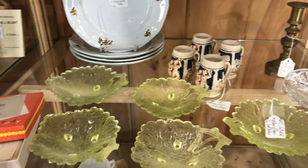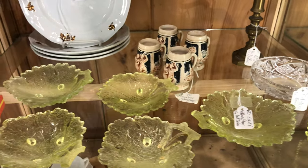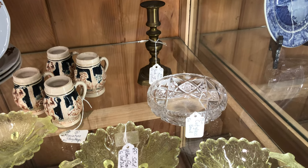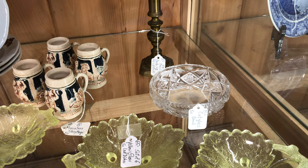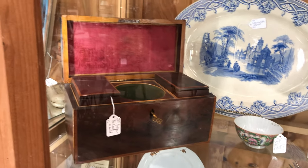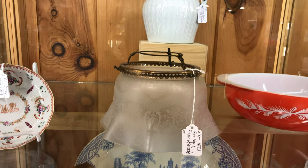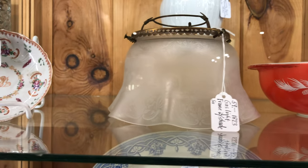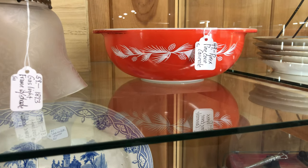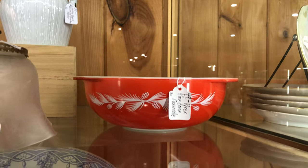Moving up, we have some yellow Vaseline glass footed leaf dishes — there's a set of six of them here, they are beautiful. There's a cut glass bowl over here, a round one with a hob star and diamond pattern. Moving up, there's a pretty mirror and a jewelry box. There's a nice porcelain bowl and a gas light frame with shade that looks to have an acid etched design on it, sitting next to a wild pinecone Pyrex casserole. How beautiful is that?